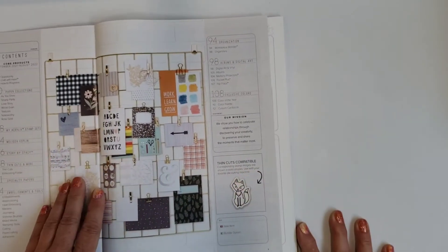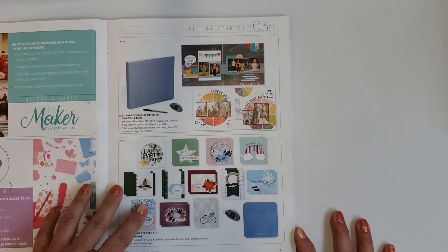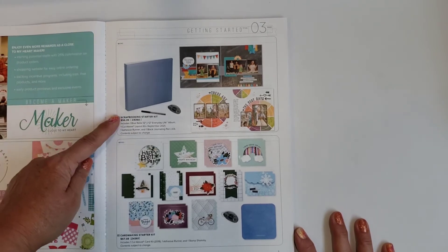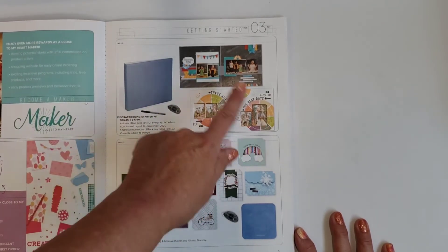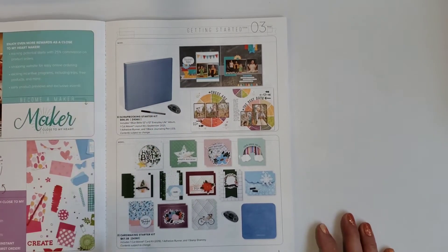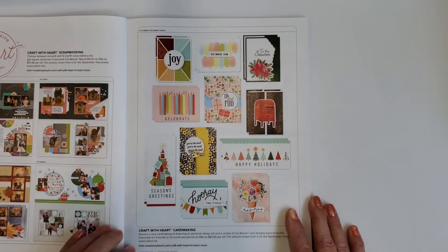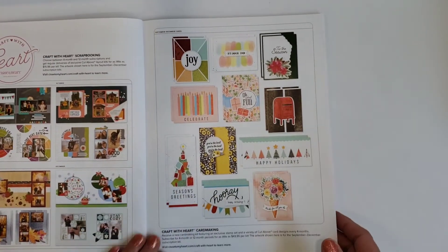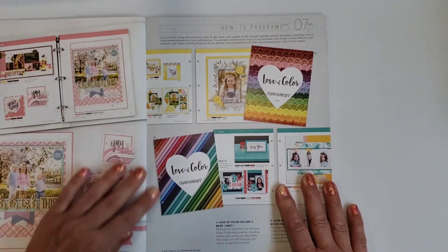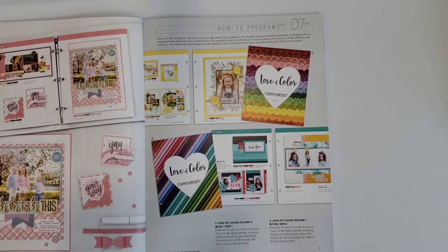Now I'm back to show you the new core catalog, good from September through August 2022. There's lots of fun stuff — I went through it briefly so we're kind of going through it together. There's a new starter kit for getting started, which includes scrapbooking pages, a glue pen, and a binder. There's also a card making starter kit, and we talked about the subscriptions for card making and scrapbooking in the last book.